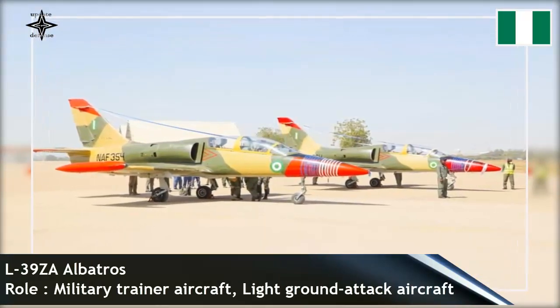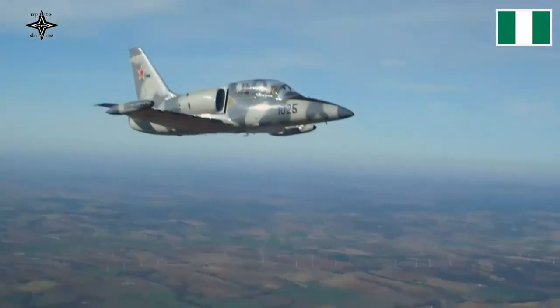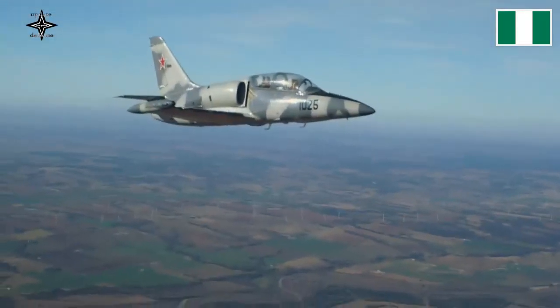The aircraft were flown back to Nigeria by Aero test pilots, covering a distance of 5,000 kilometers over four days. Each pilot spent 13 hours in the air.